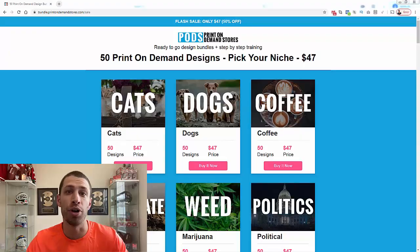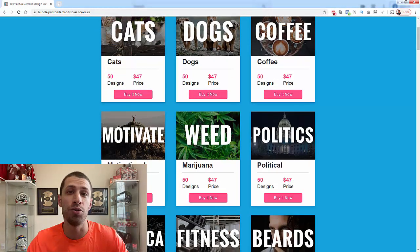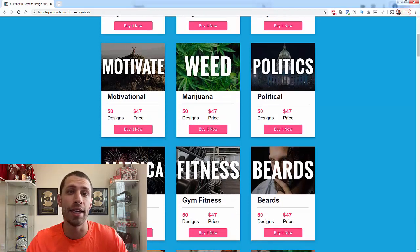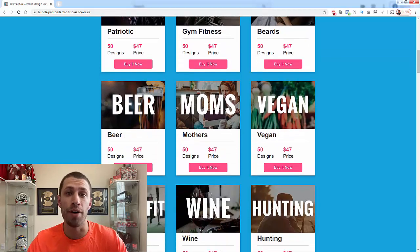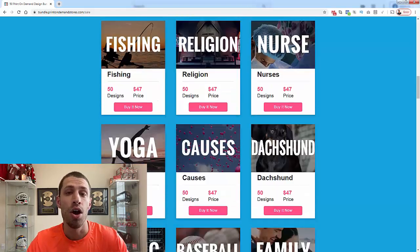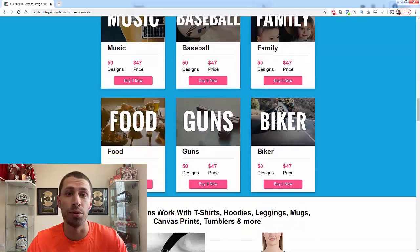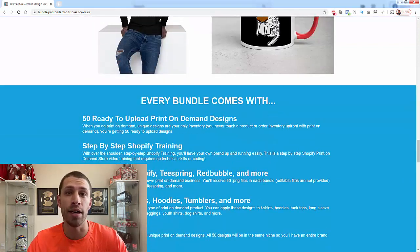The best part about print-on-demand is you can get started right away — especially if you check out my niche print-on-demand design bundles. For just $47, you get 50 unique print-on-demand designs in any niche you want. You could pick CrossFit, which is obviously super passionate and profitable, or choose from one of 30 different niches on the site — all super passionate and super profitable.